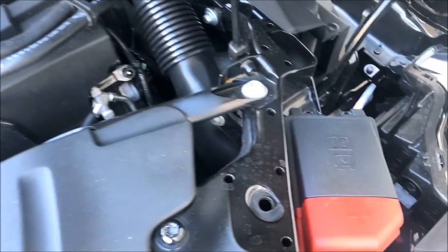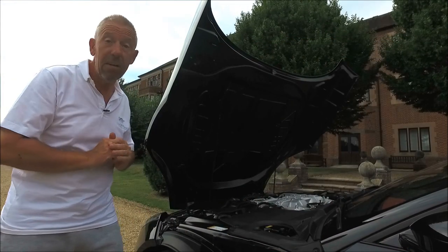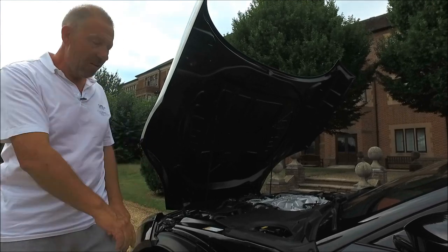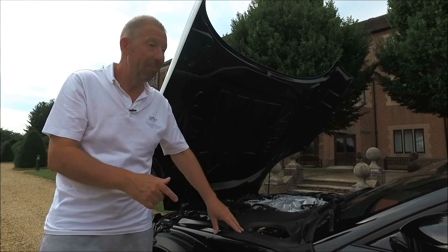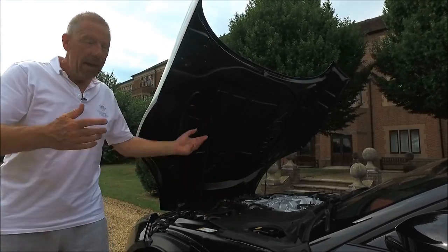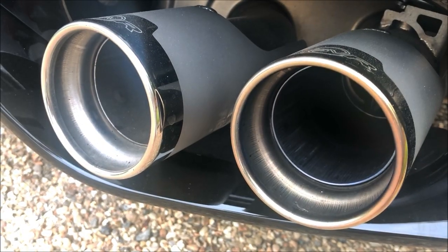Put all that together with a decent eight-speed gearbox and you'll get 0-60 in sub 3.5 seconds if you can hang on to it, and a top speed of 195 miles an hour. The coupé — the one with the roof — does 201 miles an hour because it has better drag efficiency. It's just an amazing piece of kit, and my God does it sound nice.